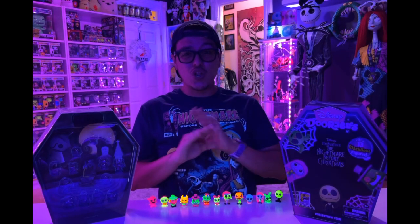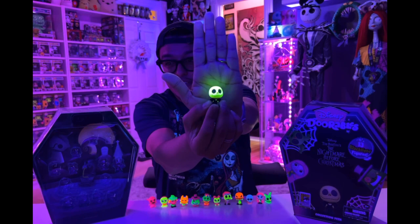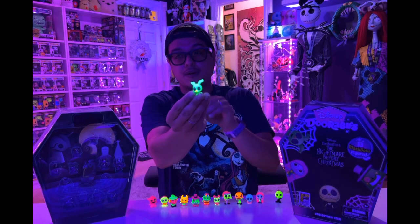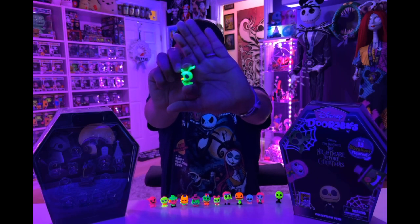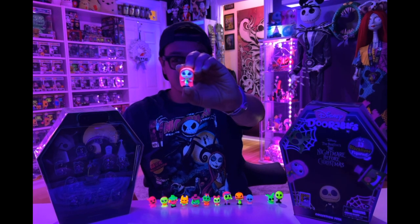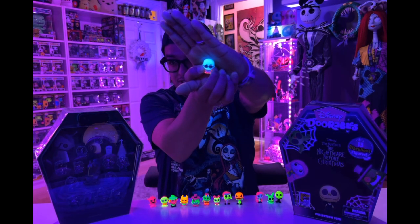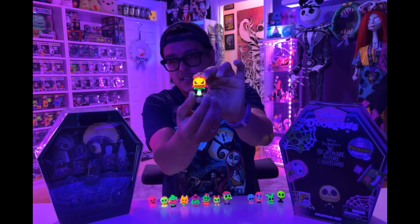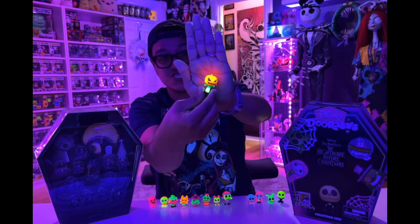Okay guys, some of these are glowing amazingly. Starting with Jack — look at the glow off of his head. I mean, this guy is a flashlight under a blacklight. Zero again glowing amazingly — his little nose pops off of his color. We've got Sally. We've got Dr. Finkelstein — look at that glow. Next is probably one of my favorites — the colors on this just pop. The orange pops so well.